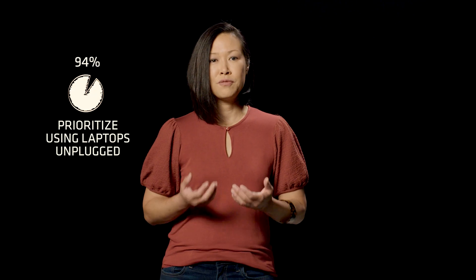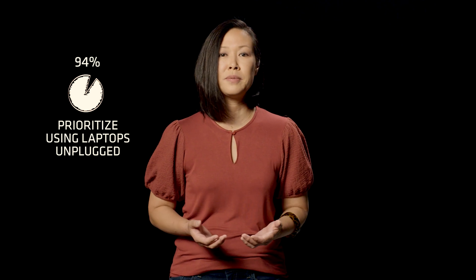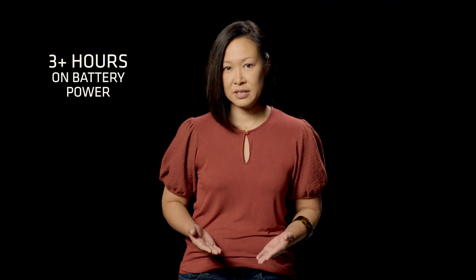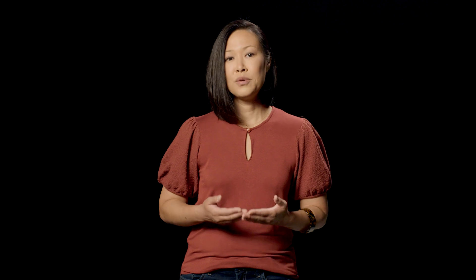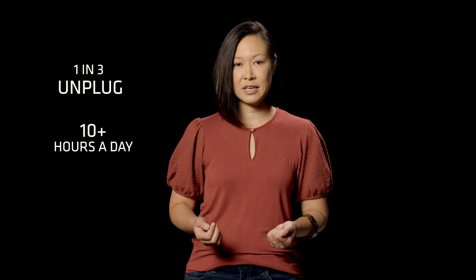No one buys a laptop with the intention of keeping it plugged in all the time. In fact, the majority of laptop users say the ability to work untethered from their offices or outlets is important. In a 2022 survey, 94% of respondents told us the ability to use their laptops on the go was a top priority. The average user spends more than three hours a day on battery power, and one in three use their laptops unplugged for 10 hours a day or more.